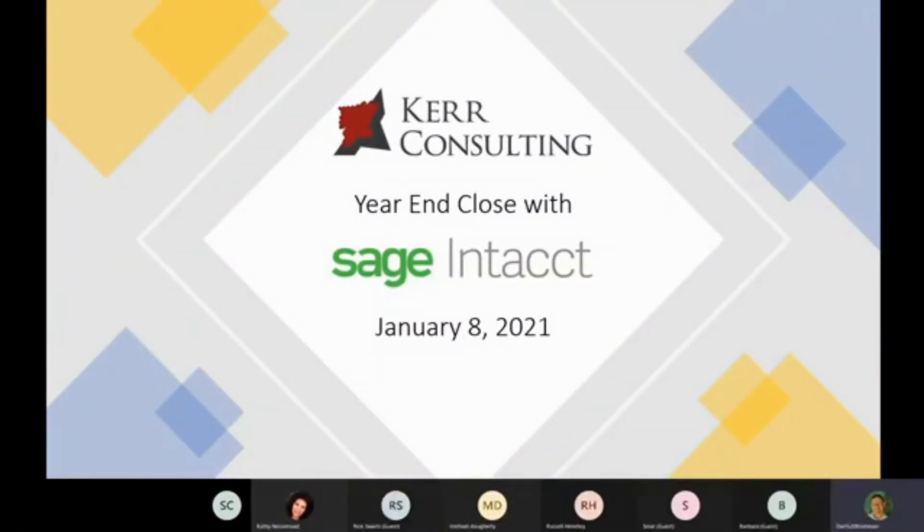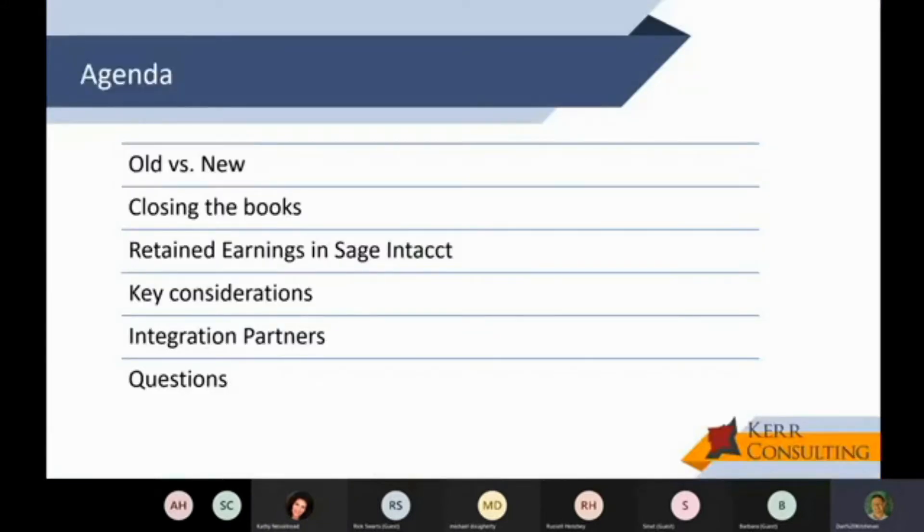Thank you so much for your time today. I appreciate everybody taking time out of their wonderful Friday to be with us. The presentation today is going to talk about how Sage Intacct can help improve your close, and I'm not afraid to jump into the software, so we'll actually jump into Intacct and look at some of the options available. We'll get to see how the sausage gets made.